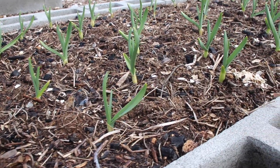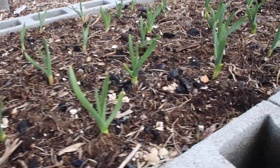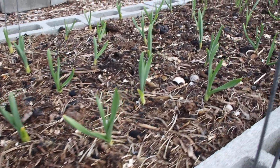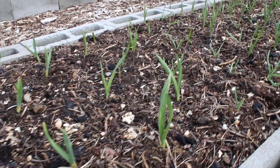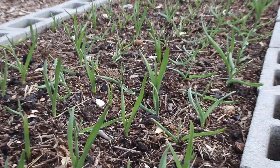Garlic is another one that usually comes up well before the snow is actually melted, so they're getting pretty tall. This whole bed is garlic. If you want to learn more about planting that, go check out the video I did last fall when I put all of this in, but it looks like every clove has sprouted down through the whole bed here.